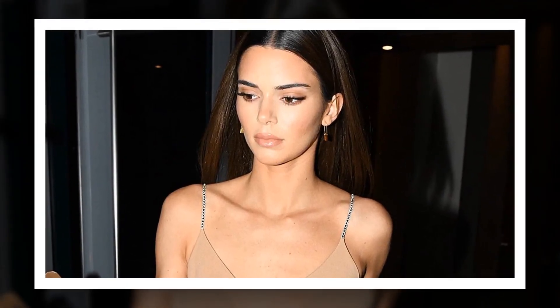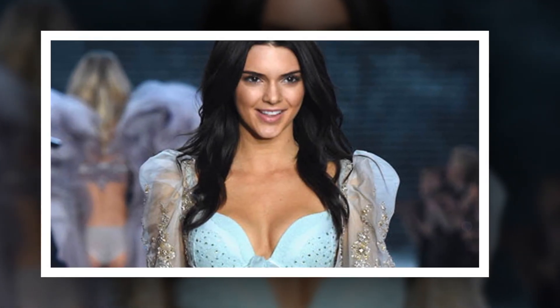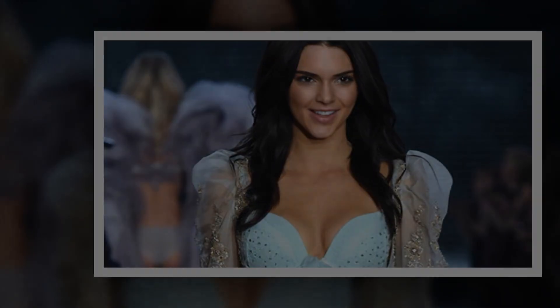Don't we all want to mimic whatever Kendall Jenner does? In a recent collaboration with L'Oreal Paris, she shared her favorite mascara — the L'Oreal Paris Voluminous Panorama Mascara — which she described as the secret to breathtaking lashes.